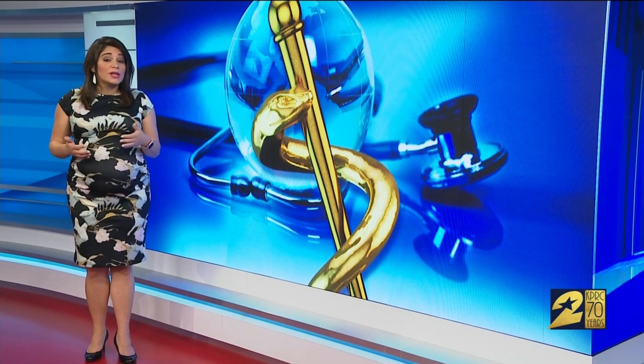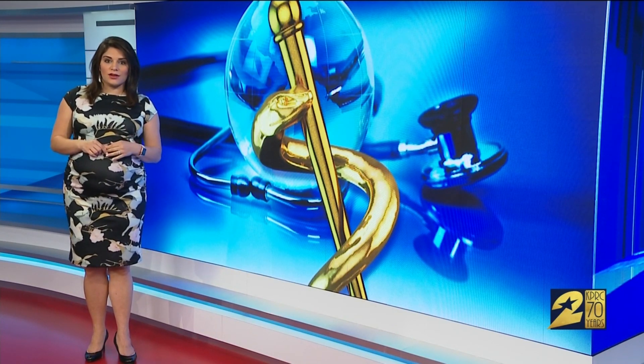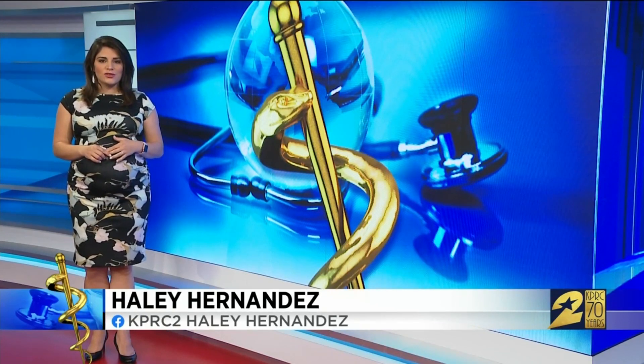The next step in development for the gel will be clinical trials, which could happen as soon as next year. Reporting for KPRC Channel 2 News, I'm health reporter Haley Hernandez.